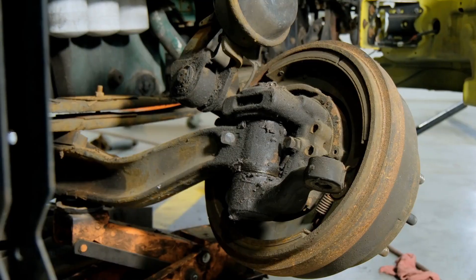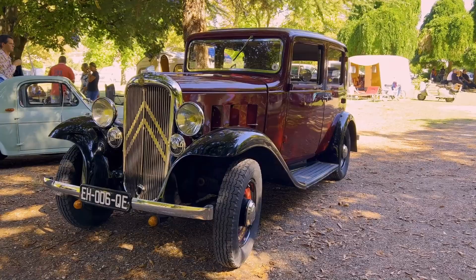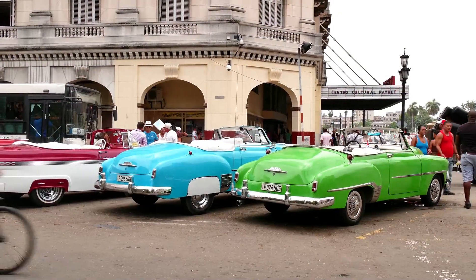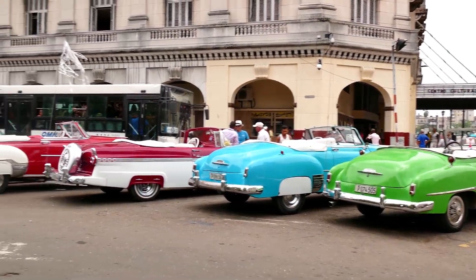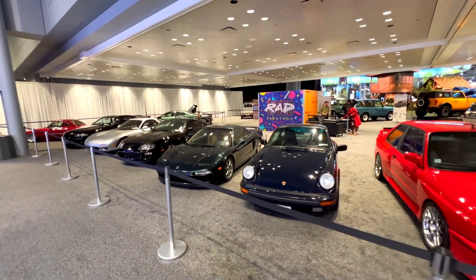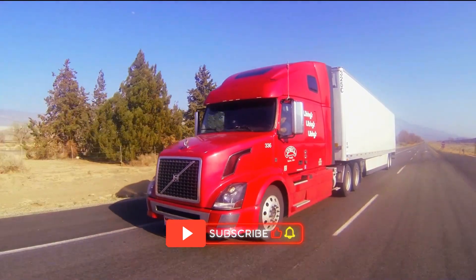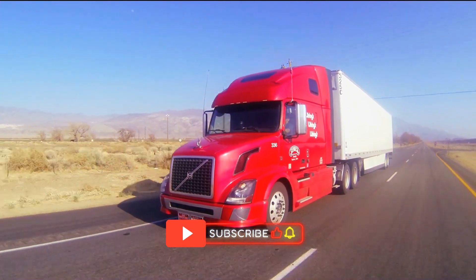Thank you for joining us on this deep dive into the world of air brakes. Here at Revitu Riches, we're passionate about uncovering the stories and innovations behind the vehicles that drive our modern world. If you enjoyed this exploration, don't forget to like and subscribe, and stay tuned for more incredible stories from the heart of the automotive world.